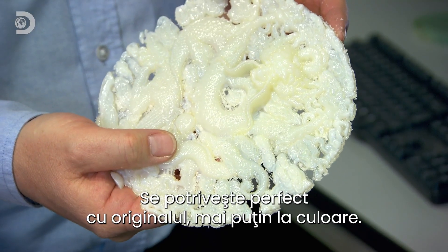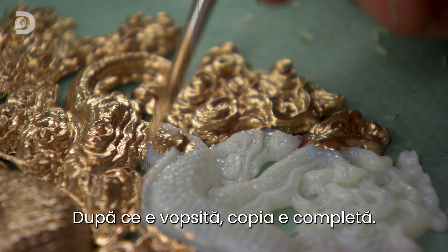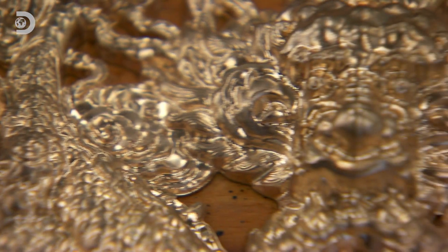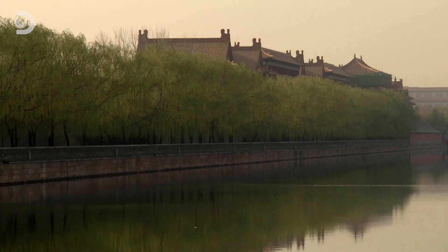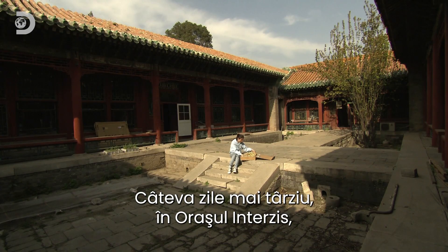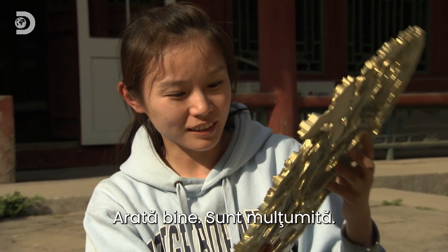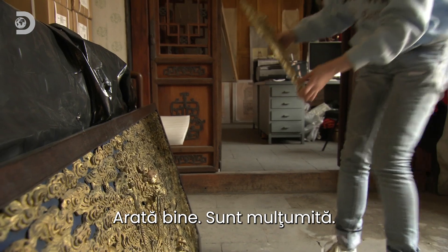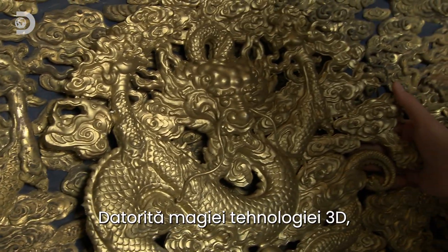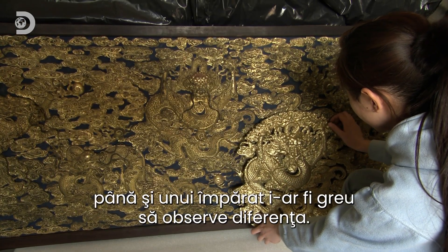It looks a perfect match, apart from the colour. But after a lick of paint, the reproduction is complete. Back at the Forbidden City, a few days later, Fang Jin receives the replica from the UK. It looks great — she's pleased to receive it. This copy will be used for research only. But thanks to the magic of 3D technology, even an emperor will be hard-pressed to tell the difference.